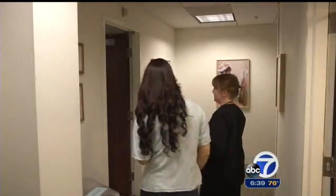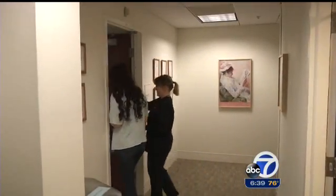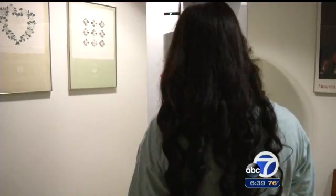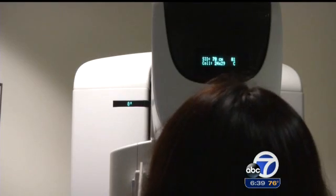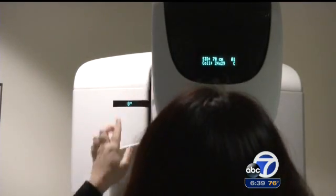Sylvia Liu is a believer in the value of having an annual mammogram, but she says her first appointment turned into a nerve-wracking ordeal after she received a follow-up phone call. They said, 'We need you back to do more imaging.' As all women, I'm freaked out — is there any problem?